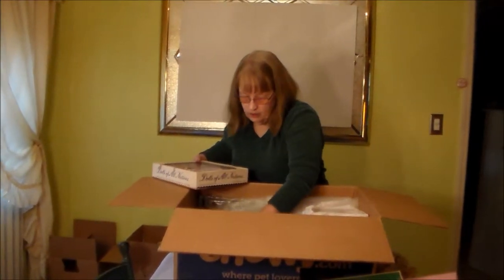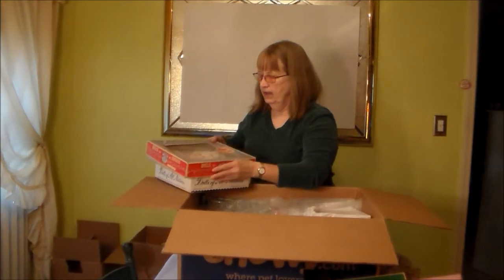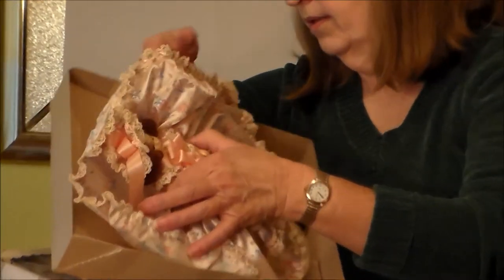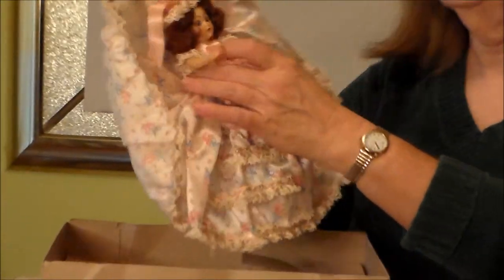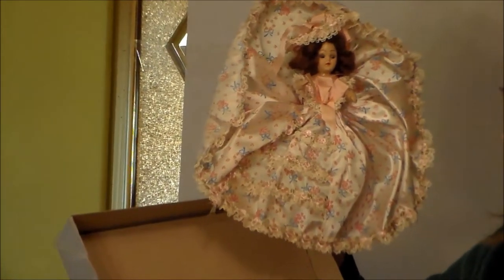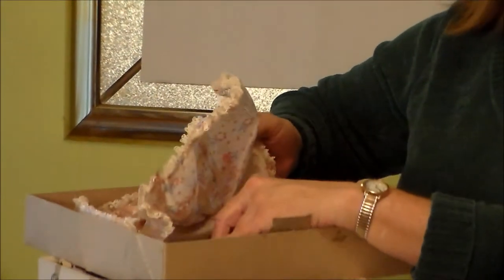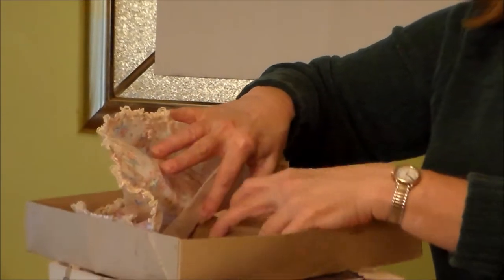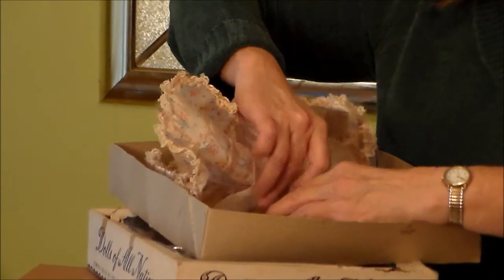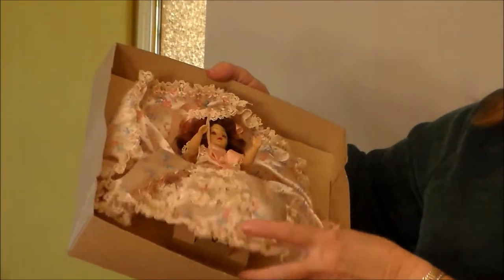And this one — she hadn't even been taken out of the box stand. They would put the doll in, then the cardboard, and lock the cardboard around her feet, and that's how they shipped them without those annoying ties in the head and around the neck and all. Isn't that beautiful?